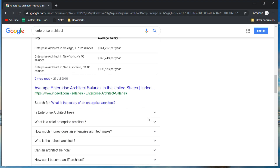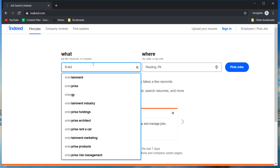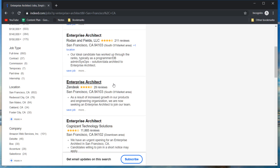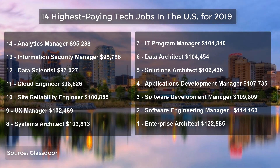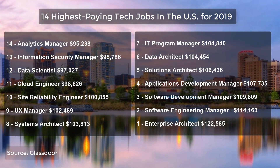Why is it highly paid? Because it's a complicated job involving the management of a lot of moving parts. It needs someone with specialist technical knowledge as well as the ability to see the bigger picture and piece all the parts together. For all the management positions on the list, they are in demand because there are not enough skilled people to do them. Therefore, if you have the skills and experience, you will be highly paid.